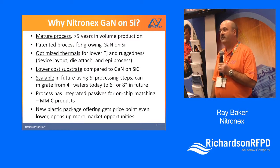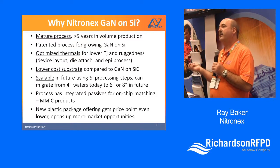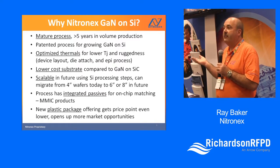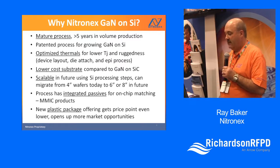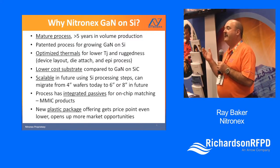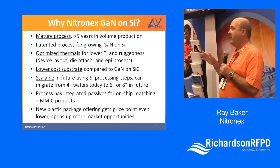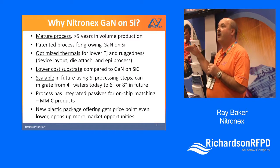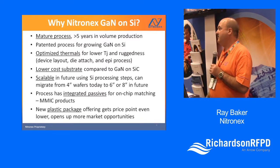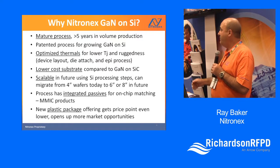Lower-cost substrate translates right to the bottom line. Silicon substrates mean our cost per wafer or cost per die is much lower than silicon carbide, and it's also easier to process — the dicing and sawing is less expensive too. Unlike silicon carbide, we can use standard tools at 6-inch and 8-inch wafer sizes. As volumes grow we can scale up to larger wafers. Our goal over the next 2-3 years is to be roughly on par with GaAs on a cost-per-wafer basis.